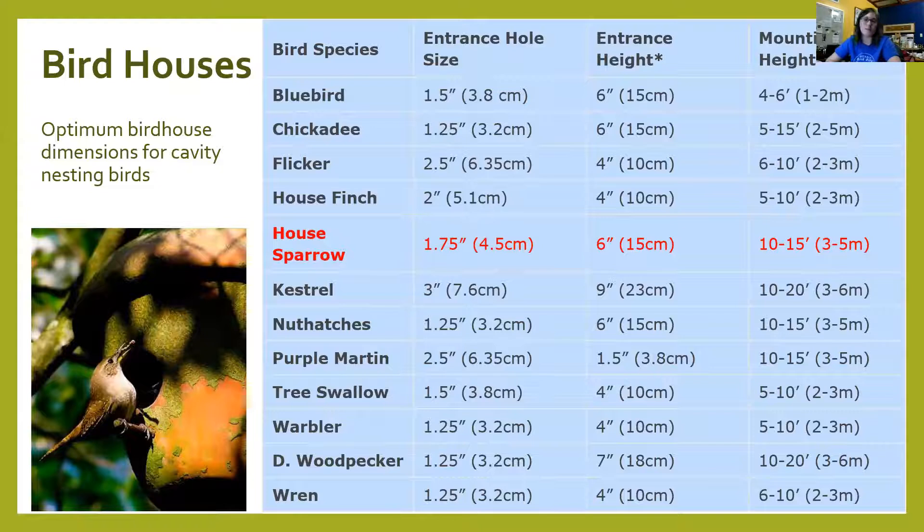We can provide habitat through constructed items or by planting things. The best approach is to know your birds. A really good site is Cornell Lab of Ornithology's All About Birds. The range maps will tell you what birds to expect in your area and what time of year. The life history pages will tell you what food adults and nestlings need and what these birds use for shelter — for nests or to stay away from weather and predators.